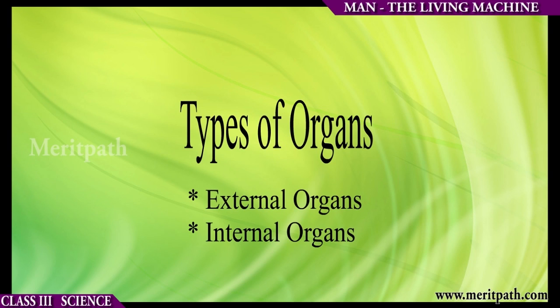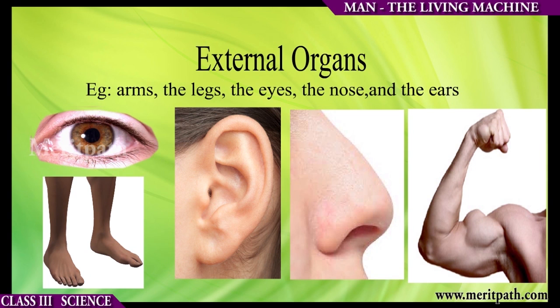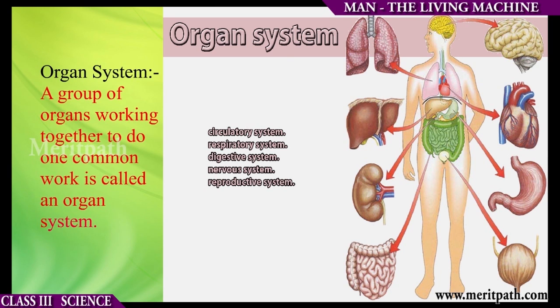There are two types of organs: external organs and internal organs. Organs situated on the outside of the body that can be seen by us are called external organs. Organs which are located inside and cannot be seen are called internal organs. External organs are arms, legs, eyes, etc., whereas internal organs are brain, lungs, liver, etc.